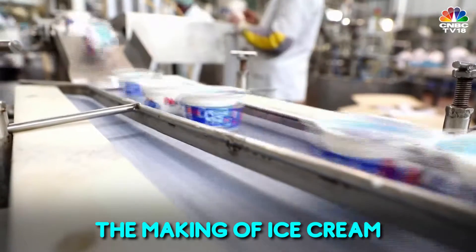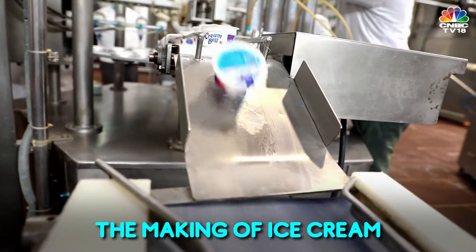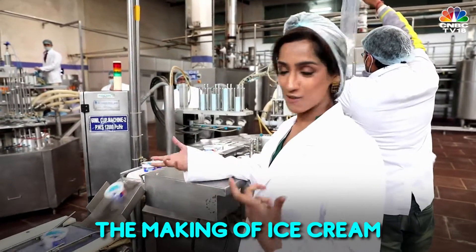As you can tell, this is the cup machine where all the cups are made. Now all our school times, family gatherings, festivities — when we all eat from these ice cream cups.